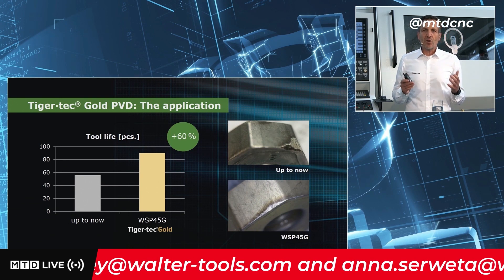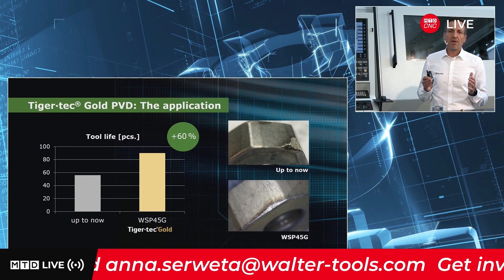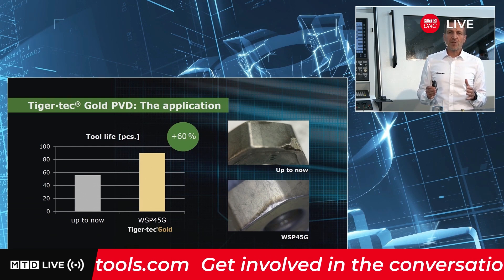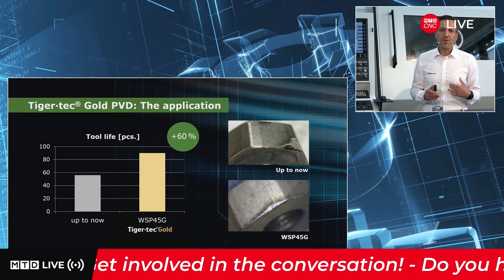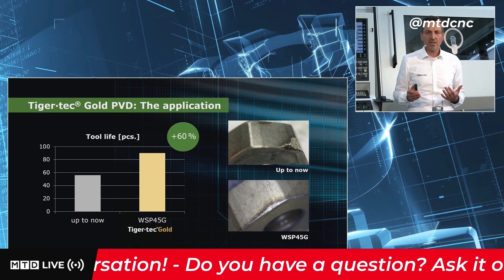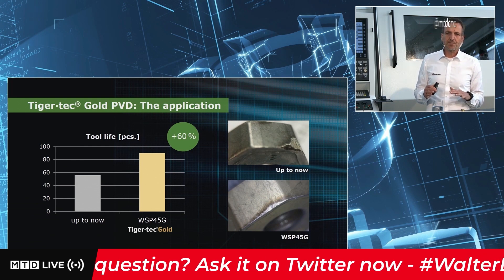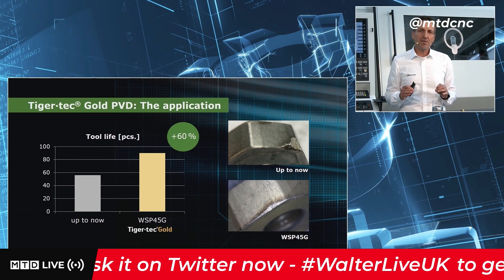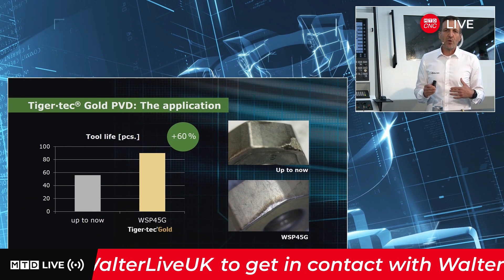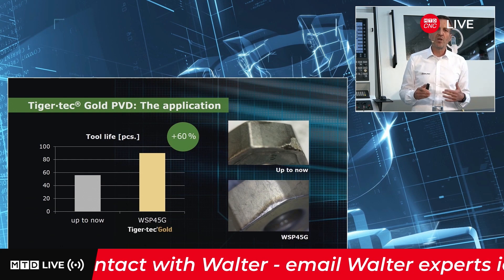The results are absolutely convincing. We could increase the tool life by 60%, from 56 up to 90 workpieces. You can clearly see the different wear: on the top we have the former grade with flank wear going to the middle of the insert thickness and chipping on the cutting edge. In comparison, on the bottom, the new grade shows a constant flank wear and there is no chipping on the cutting edge. This is important because the following tool in the process has to remove the burr from the roughing tool safely.